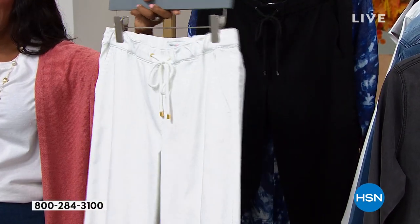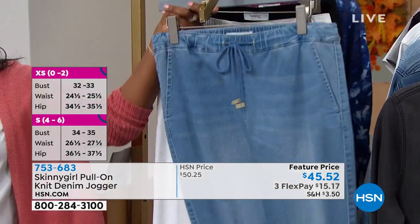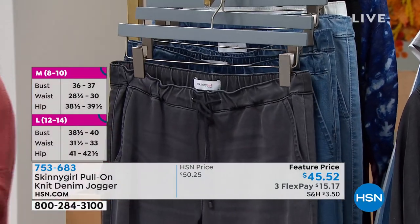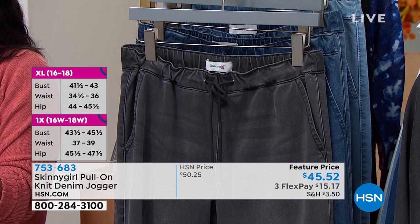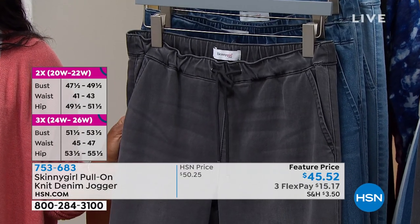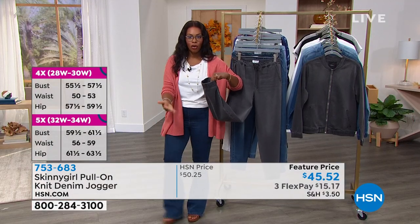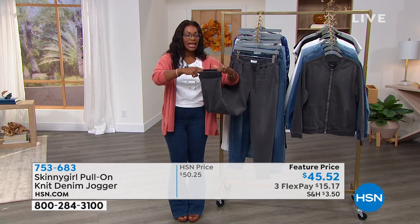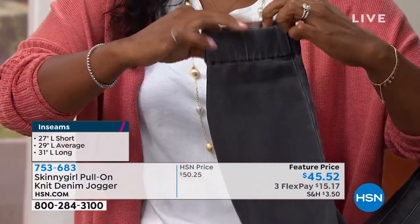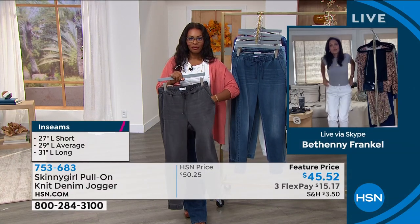These are available in double extra small to 5X. I've seen them styled with heels, flip-flops, sandals, sneakers, t-shirts, and sweaters. We've got them in short, average, and long inseams: short is 27 inches, average is 29 inches, and long is 31 inches. Remember, these are joggers — they don't break over the shoe like jeans do. They allow you to go to the ankle or you can scrunch them up. They've been very popular, Bethany — a hit from the moment you brought them in.